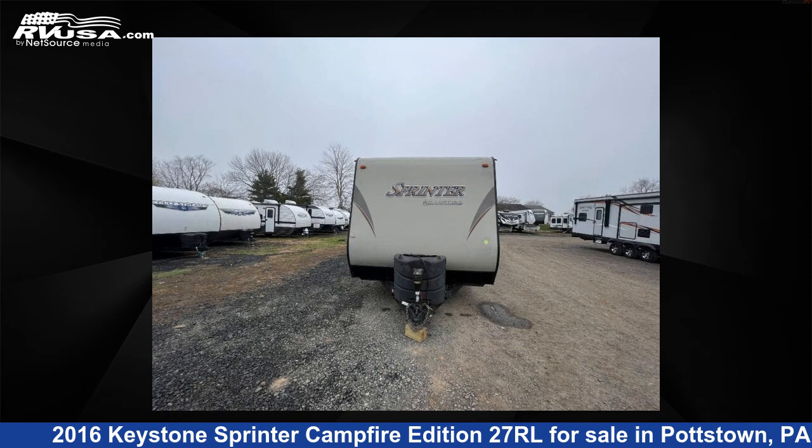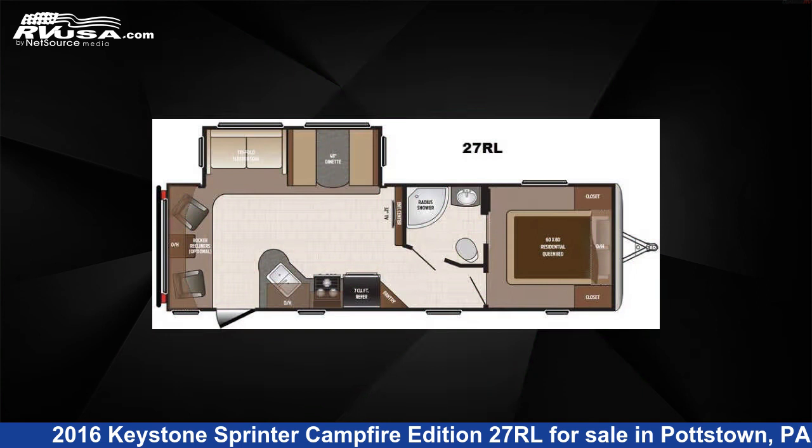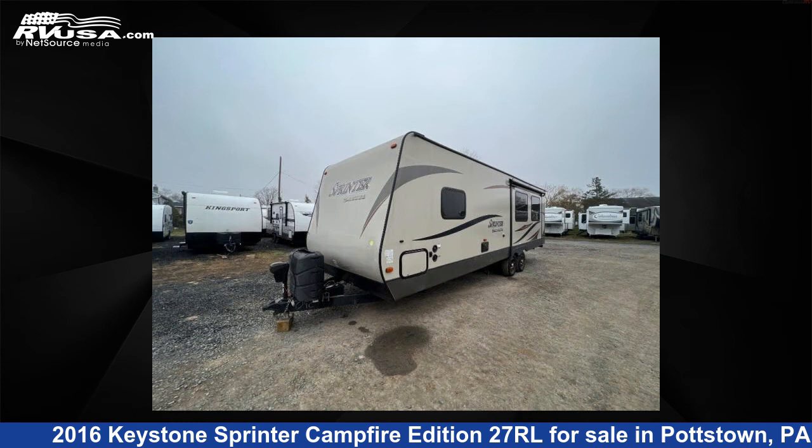This 2016 Keystone Sprinter Campfire Edition 2-7RL is a travel trailer RV. It is located in Pottstown, Pennsylvania 19644 and is offered for sale by Optimum RV, Pottstown.